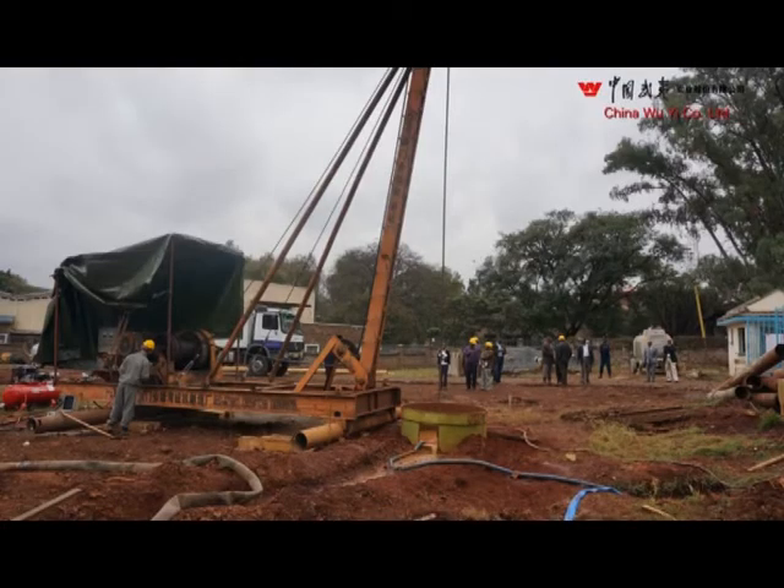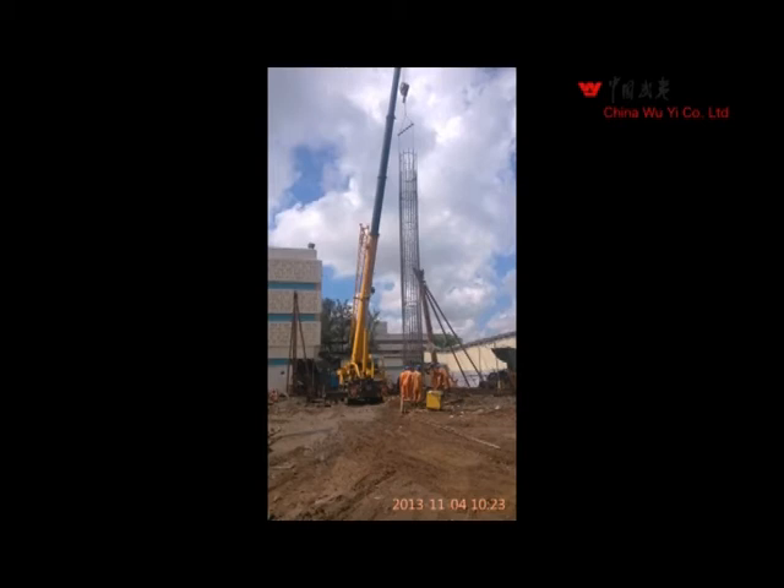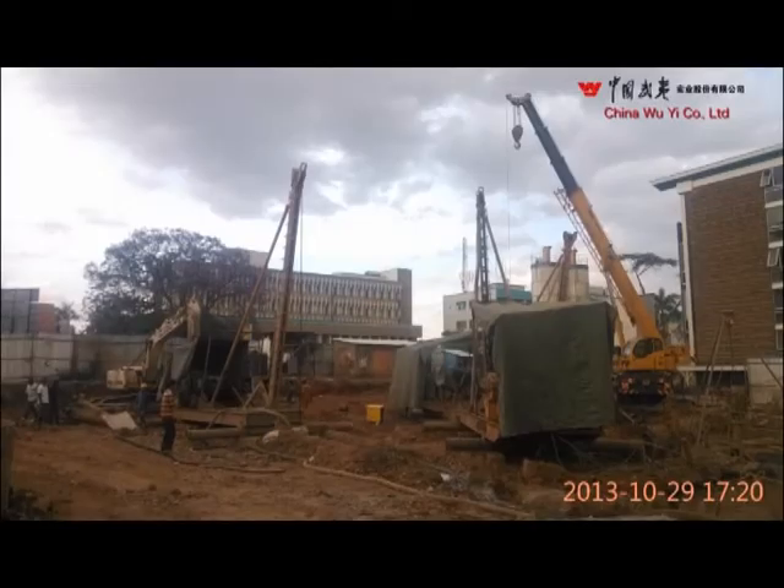The structure is founded on 100 reinforced concrete piles — 1,200 mm diameter in the tower central section up to level 22, and 1,000 mm diameter in the podium outer sections up to level 7, and 30 meters deep on average.